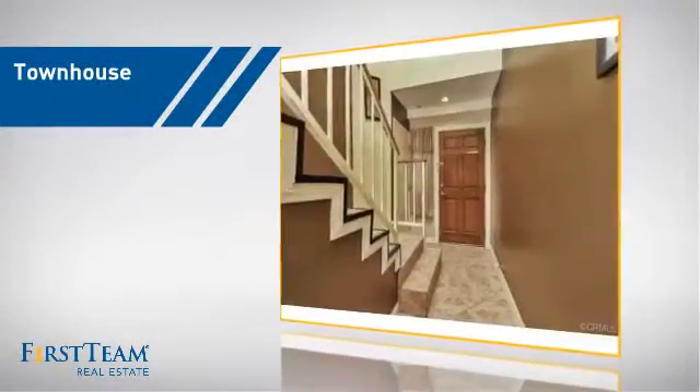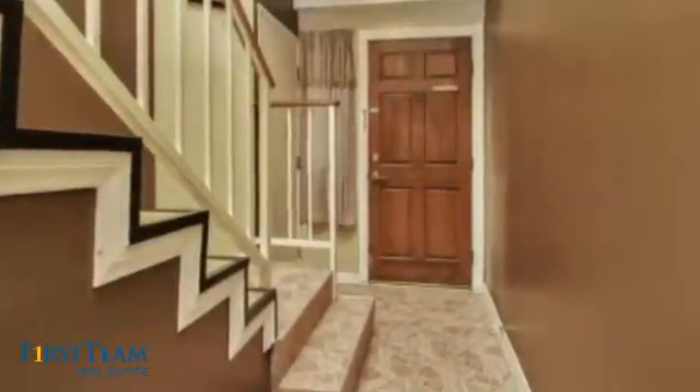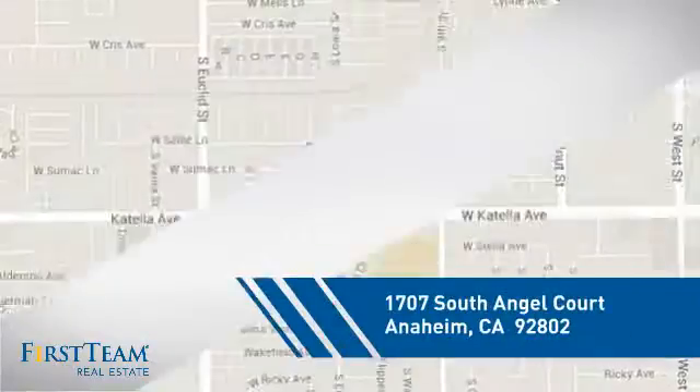This townhouse is a great choice for those who seek privacy, comfort and convenience within an urban lifestyle. And it's located in the Anaheim area.